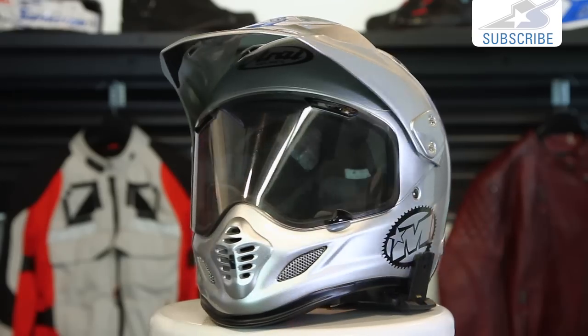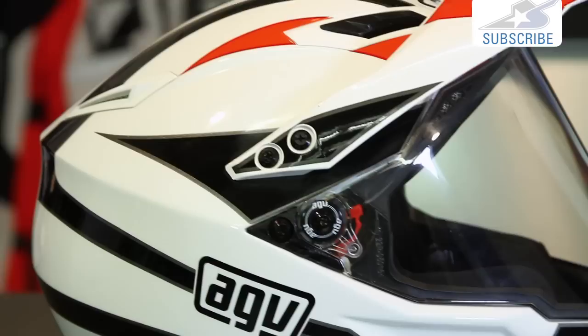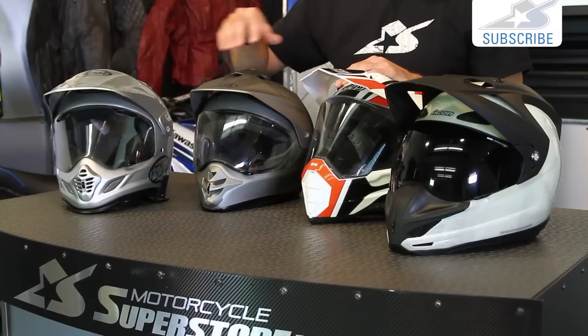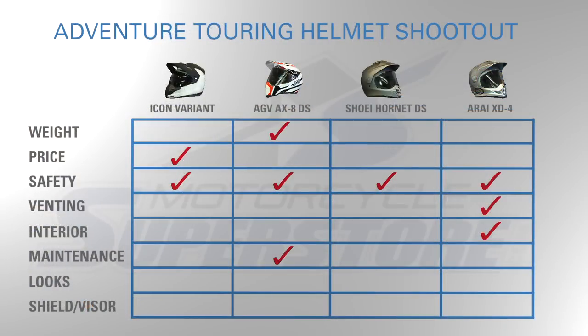Now, maintenance — we have to live with these, washing interiors and exteriors. One of the things that really sucks about the Arai is the maintenance factor — all those cracks and crevices are hard to deal with, though you'll find that on all of these. The AGV is actually the easiest to work on in terms of removing the shield. It only takes one screw on each side and it pops straight off because there's nothing going on around the edges. Compare that to the Icon, where you have to tuck the shield up underneath the cowling piece, same with the Shoei and Arai. All of these have extra shields available — clear, tinted, whatever — so you can tune those to your specific needs. In terms of maintenance, the AGV wins that category.